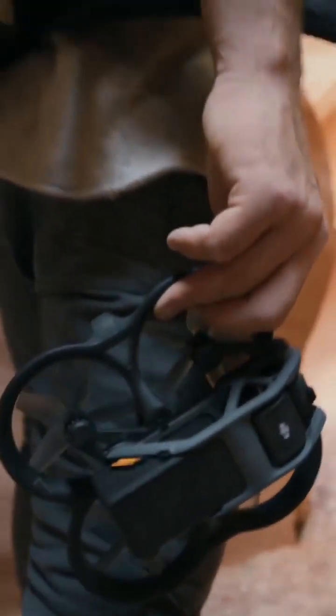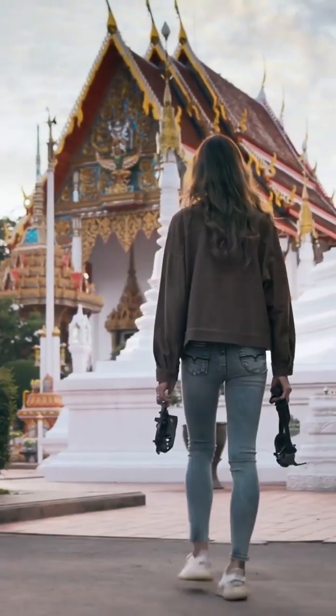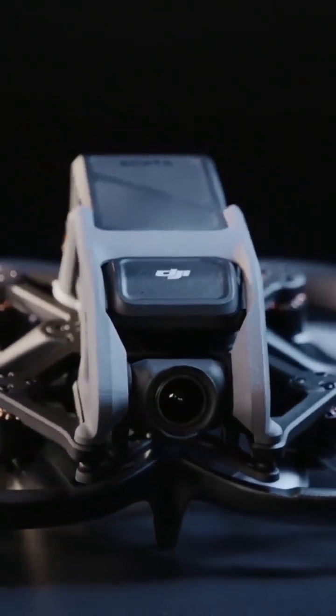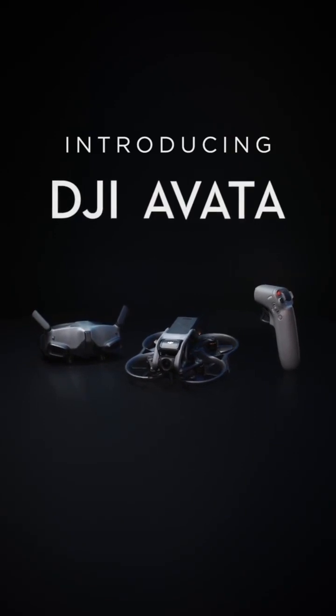The dream of flying lives deep within us — experiencing it is now possible for all. Awaken the dream and discover your new passion. Introducing DJI Avada.